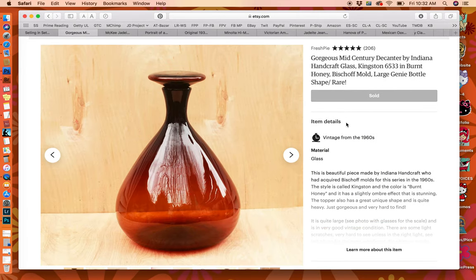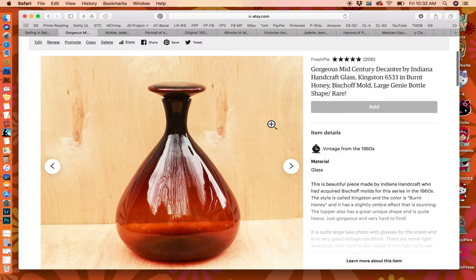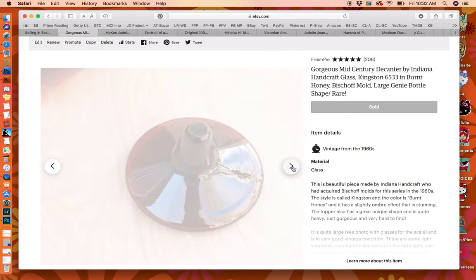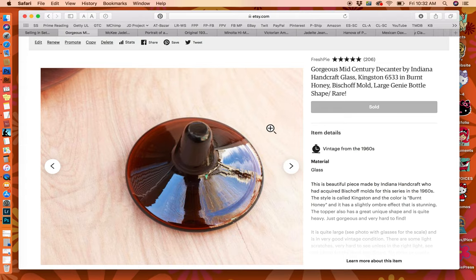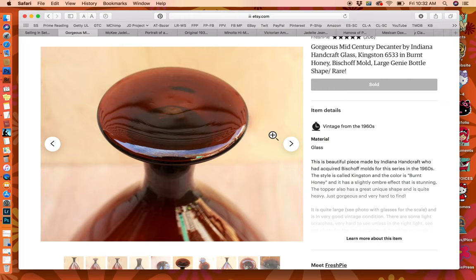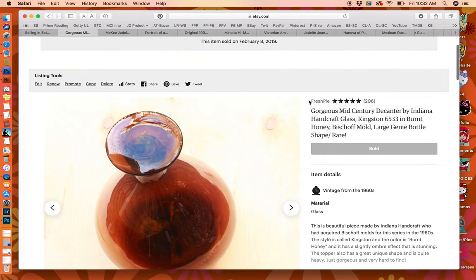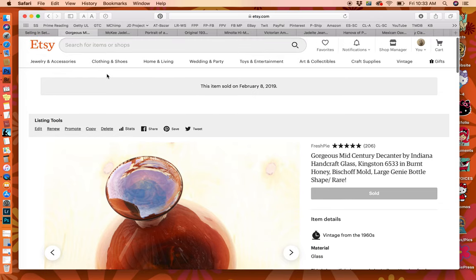This was a beautiful mid-century decanter I found at a Goodwill near me. I paid $9.99 for it and it was in fantastic condition — the top was amazing. I posted on Instagram and somebody gave me information about it. I didn't know it was Indiana glass, so I was able to do some good research, get all the information, and ended up selling it for $110 plus shipping. Shipping was pretty expensive as it was quite a large piece, but the person who got it loved it and left really good feedback.